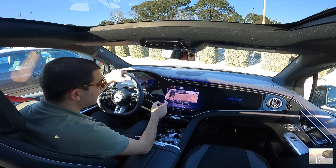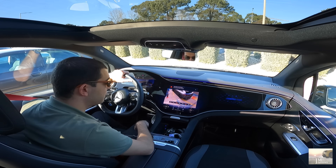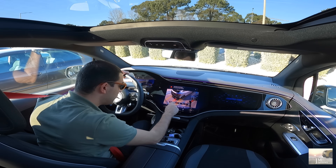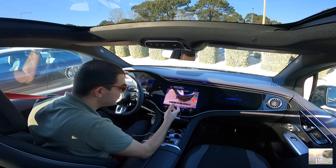Reparem, isto é a qualidade, mais uma vez, Mercedes-Benz, naturalmente. A qualidade de definição — adoro este haptical feedback. Quando nós clicamos no ecrã, isto tem aqui um toque, parece uma textura. É muito bom. Isto é só ecrã, mas quando nós tocamos parece um botão mesmo.